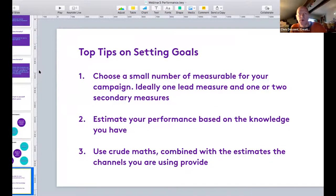Top tips in terms of goals or performance measures for your campaign: first, choose a small number - ideally one lead measure and maybe one or two secondary ones. This allows you to have real focus. The more things you're trying to encourage people to act upon, the more difficult it will be to keep focused, and the more difficult it will be when you're reporting back on how the campaign performed.